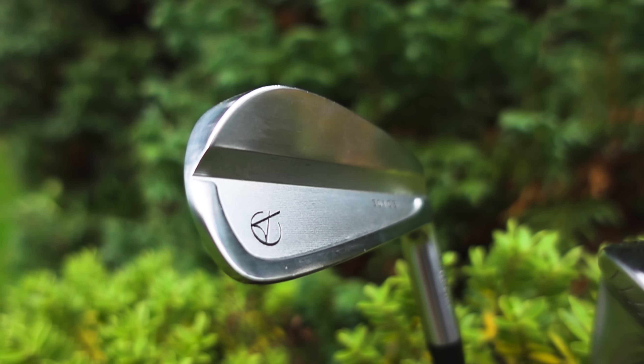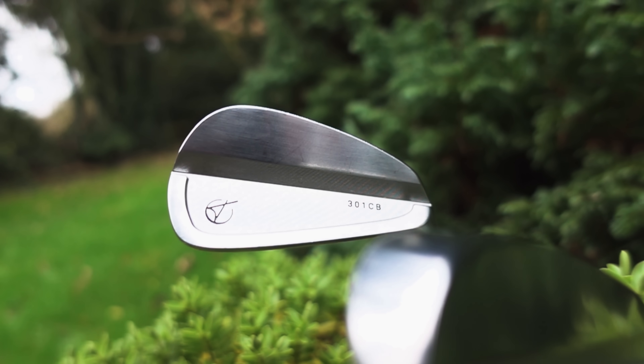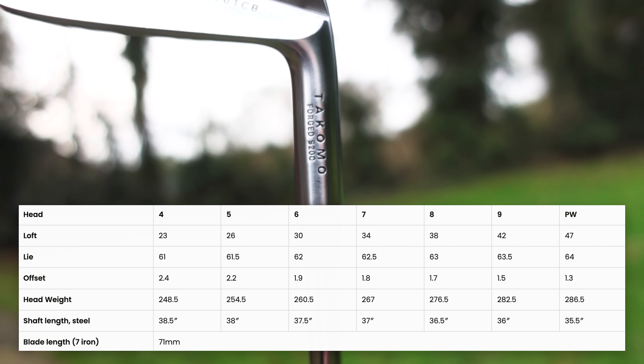They are a one-piece forged design with S20C steel. And you can tell straight away — with the lofts, you're going to get traditional lofts with these. The 7-iron, for example, is 34 degrees. I'll put the rest down below. Traditional from top to bottom, with progressive lofts throughout the set — same from CB to MB.